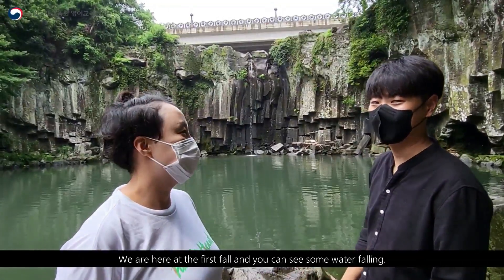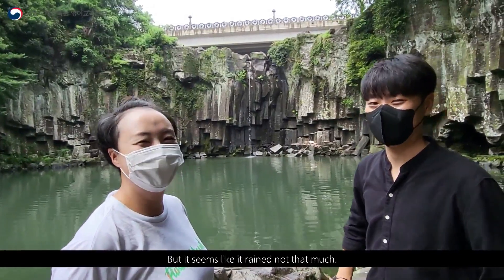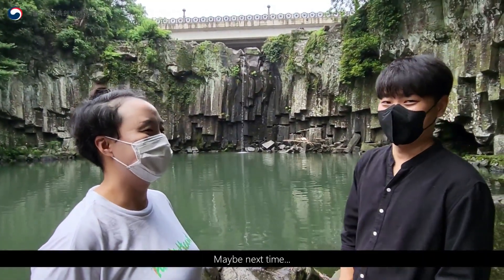So we are here at the first fall and you can see some water falling, but it seems like it didn't rain that much. Maybe next time.